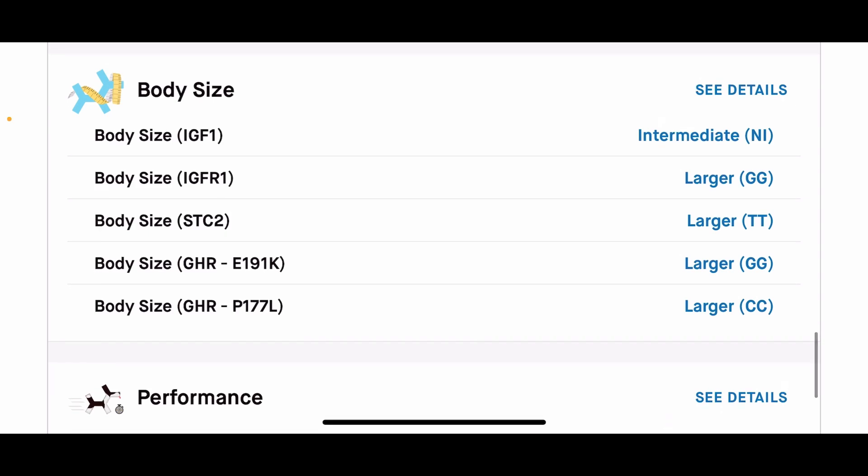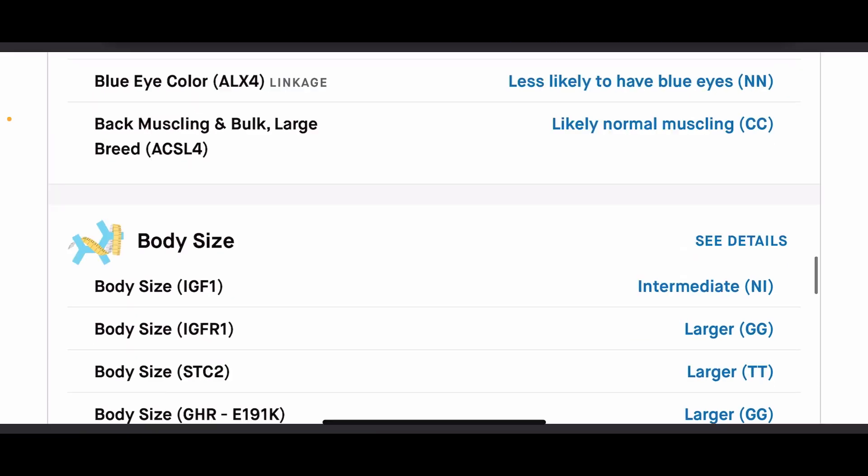Body size is important to me too — they test five different genes for it. From Roan's results, out of the five genes he has four larger and one intermediate. When I go outside and look at him I can compare him to my other American Bulldogs, and I do see that this accurately depicts his size. I don't necessarily want large dogs; I'd like my dogs to stay on the smaller side of the American Bulldog standard. Roan's got roughly an 80% chance of turning out large, and he'll pass those genes on to his pups.